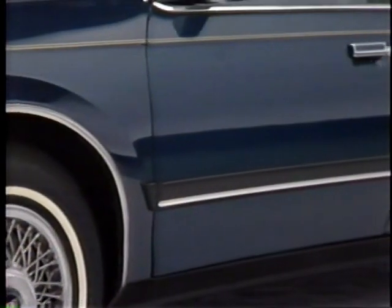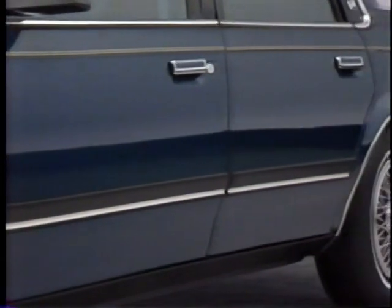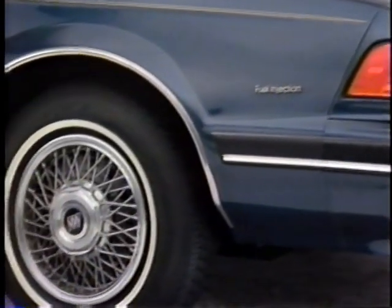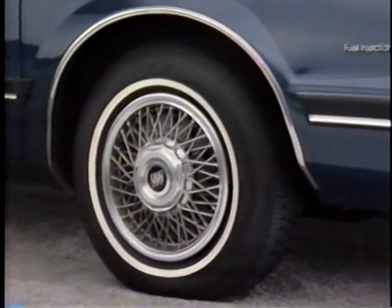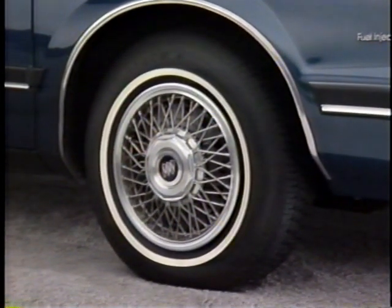Also, for protection from parking lot damage, there are black wide body-side moldings, while side mirrors are also black as an added appearance touch. Side window defoggers contribute to good visibility. For good roadability, Century models are equipped with all-season 14-inch steel belted radial ply white walls, which also contribute to the prestigious appearance.